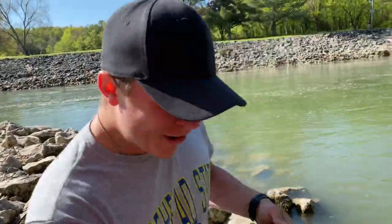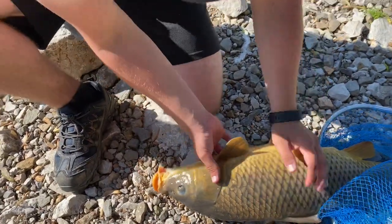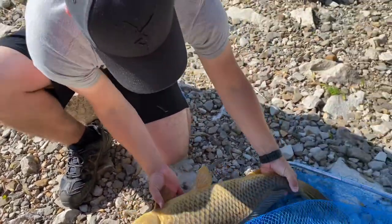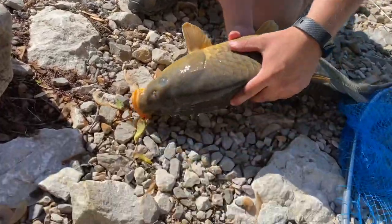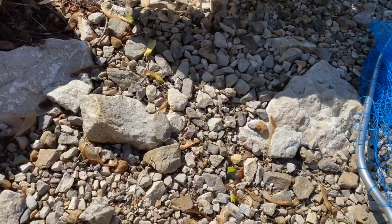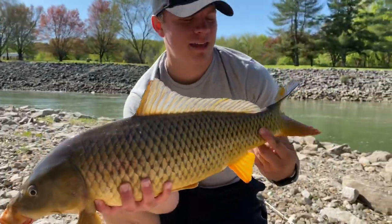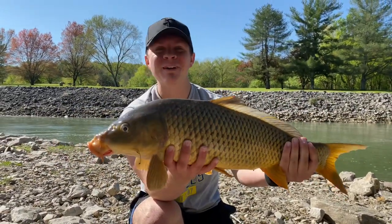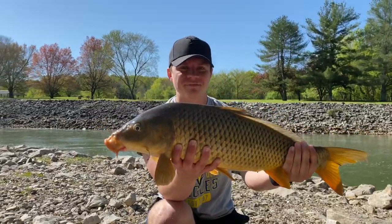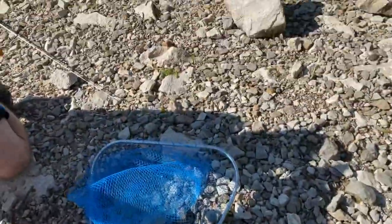Hold him close to the ground — carp are delicate. Grab him by the tail. Look at that, dude — beautiful fish! That's my PB carp. Oh yeah, that's every bit eight or ten pounds. Oh dude, she's getting another bite already!